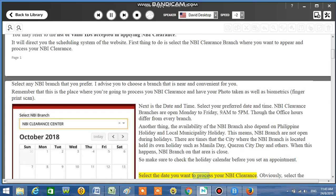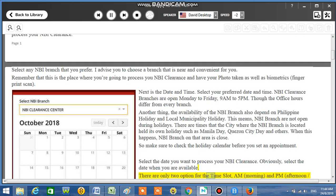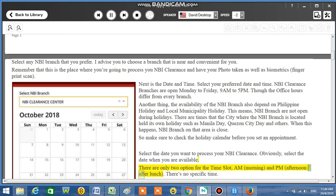Select the date you want to process your NBI Clearance — obviously, select the date when you are available. There are only two options for the time slot: AM (morning) and PM (afternoon, after lunch).